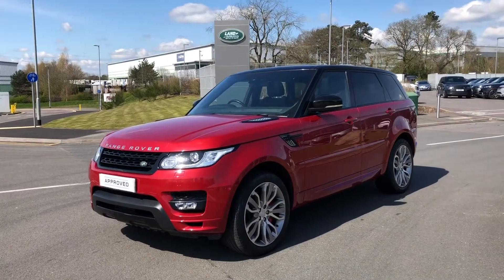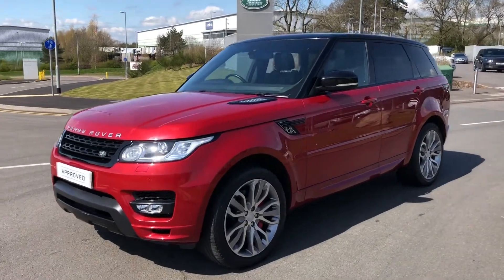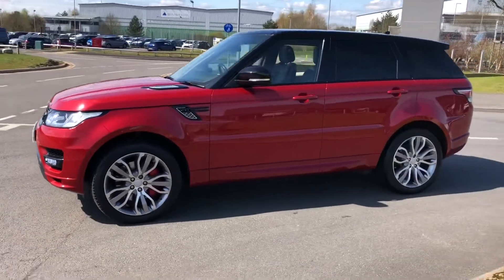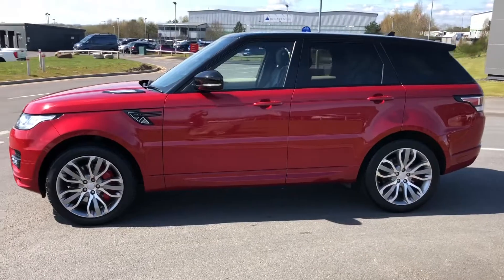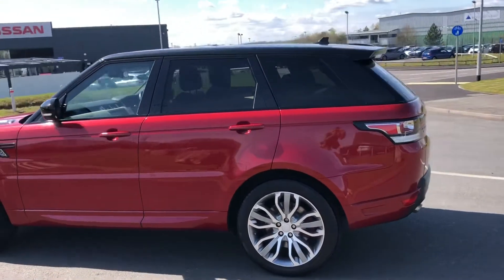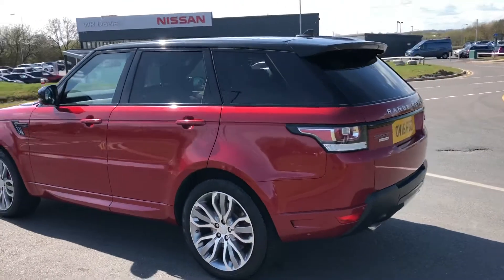Hello, welcome to Stafford Land Rover. Today I'm going to show you around this lovely Range Rover Sport Autobiography Dynamic in Forens Red. This car is a 4.4 V8 and is next due for a service in September 2021 and has previously had two owners.